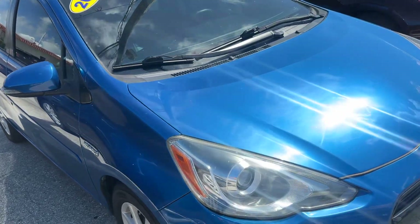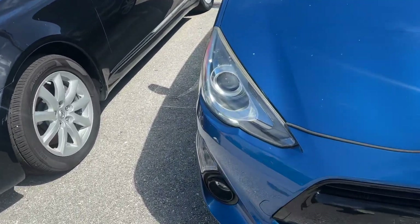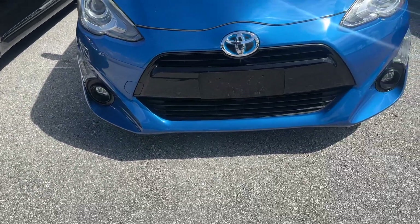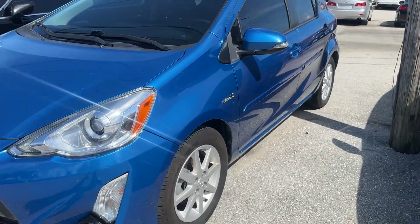Body-wise, looking at the front, the headlights look clean and clear — maybe a little bit of fade on this particular one, but nothing crazy. Bumper looks good. The grille's nice, not cracked or broken.